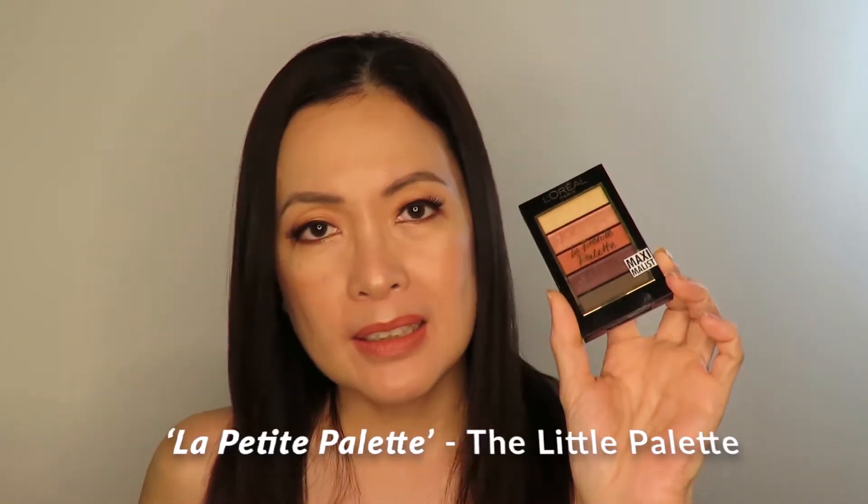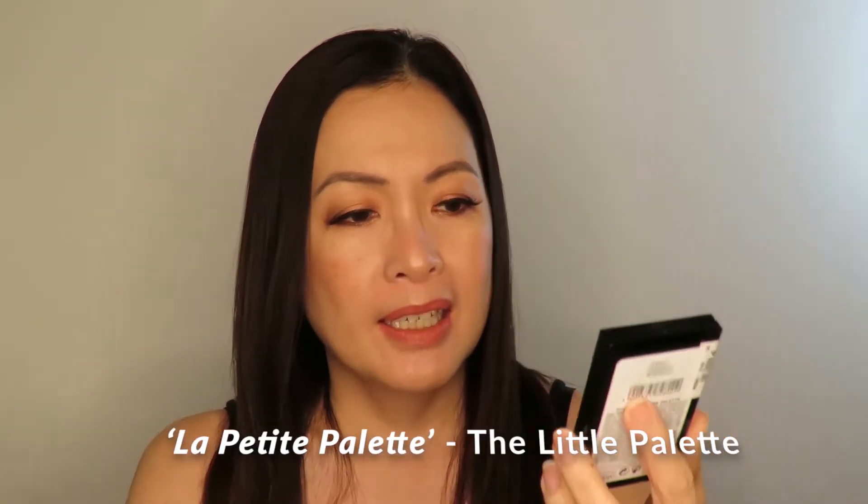I also bought a True Match concealer here in Manila in Ivory — you want to go one shade lighter than your foundation or the same shade. I also got two kinds of palettes called Le Petit Palette, which is French for 'the little palette.' I got the Maximalist color and the Nudist color — amazingly, for only ten dollars or 500 pesos, and the pigmentation is really high.